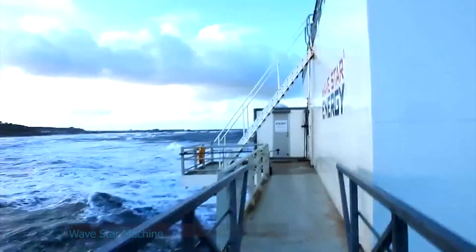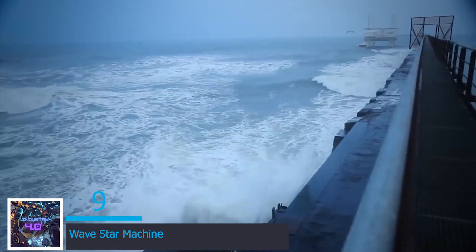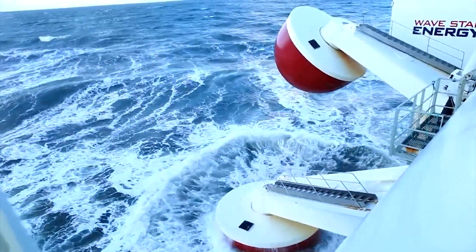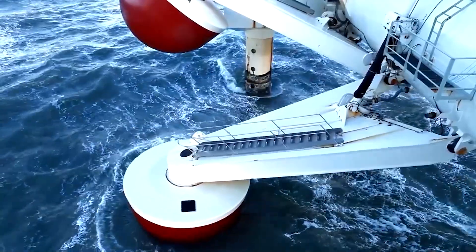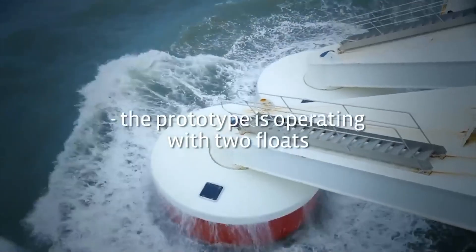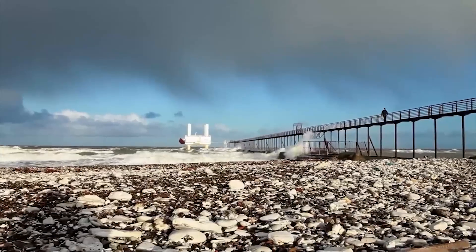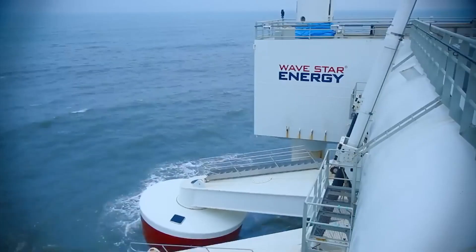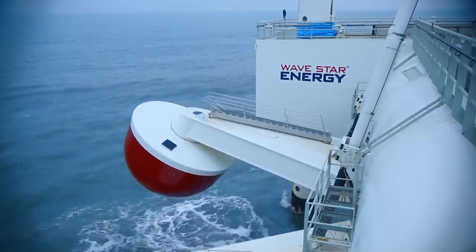At number 9 we have the Wave Star Machine. Wave Star Machine has been dedicated to developing commercial wave energy technology since 2003. This prototype is operating with two floats, and the full-size plant will have 20 floats which will be able to produce enough electricity to power 400 residential homes. However, the initial plan is to make a bigger version that can supply electricity for 4,000 households. The system uses a computer to measure waves, and if signals determine waves to be too violent, the floats are automatically raised out of operation until the seas settle down again.